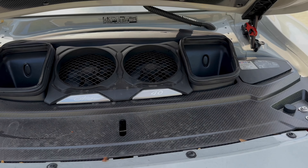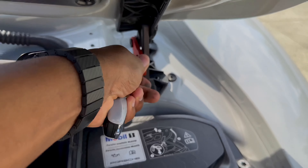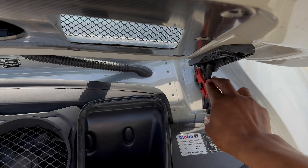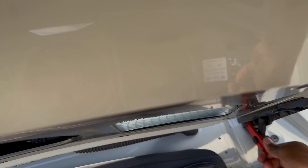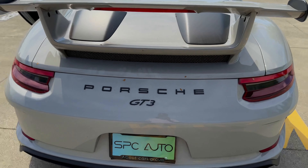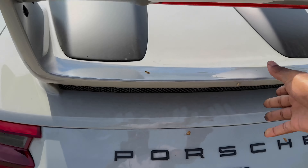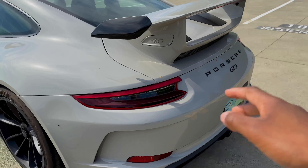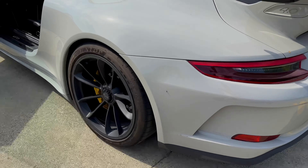When you try to close the engine lid, this red clip stops it from closing, so you actually have to push down — it's hard to do with one hand. But once you do that, boom, it closes just like that. I wish there was a button to close it since this is an expensive car, but this is how it works.